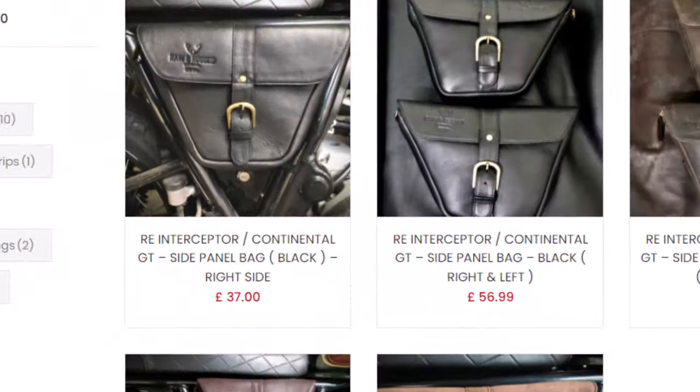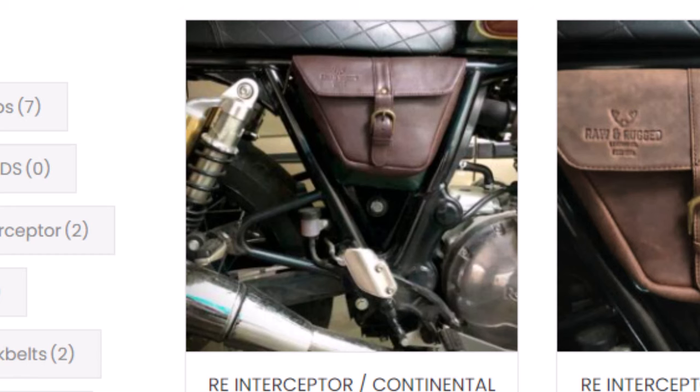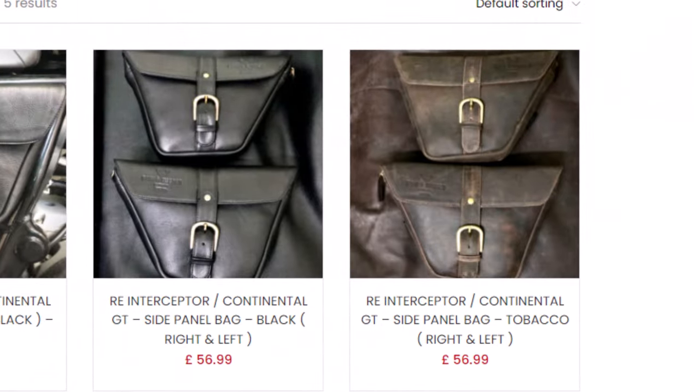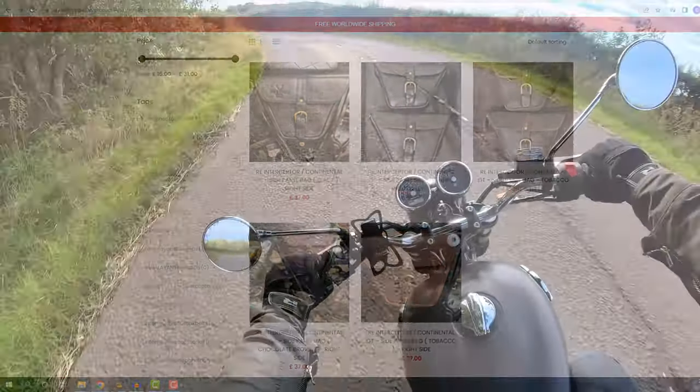They do sell the side panel bags in tobacco leather, black leather, and a chocolate brown leather which looks really nice too. They sell them singly for £37 in the UK or as a pair for £56.99. Keep watching — there's an exclusive discount code at the end for you as well.